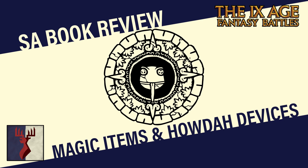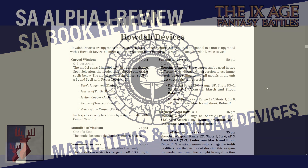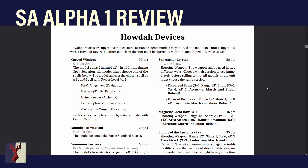For now I'm doing one section — I'm having a look at the magic items and the Haudar devices. Let's start with the weird one and take a look at the Haudar devices. Haudar devices are upgrades that certain Saurian Ancients models can take. If one model in a unit is upgraded with a Haudar device, all other models in the unit must be upgraded with the same Haudar device as well.